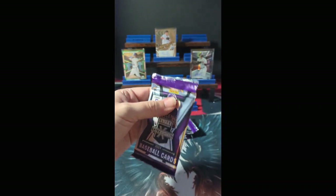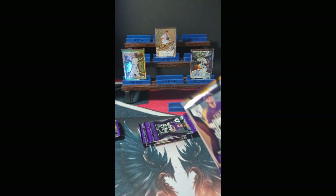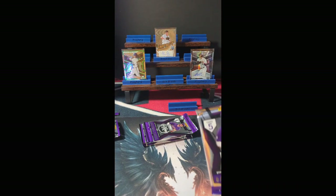So that's two non-numbered cards, one numbered parallel, one numbered auto, and one non-numbered auto. That's a pretty sweet first pack, especially considering it was the thinnest pack of the bunch.